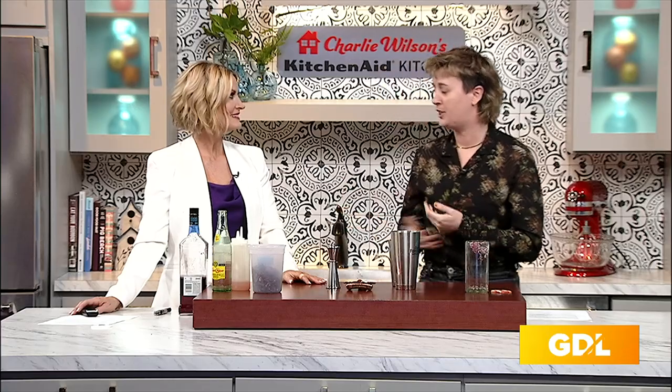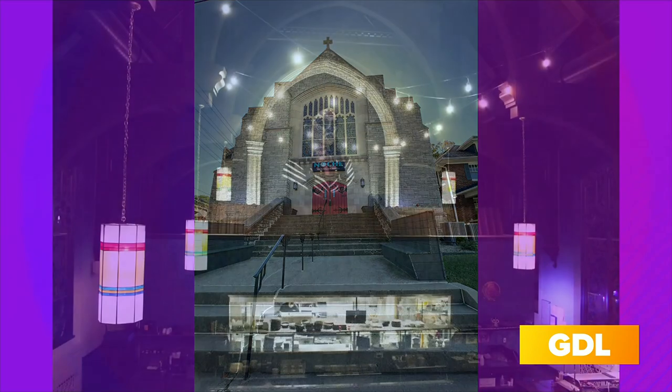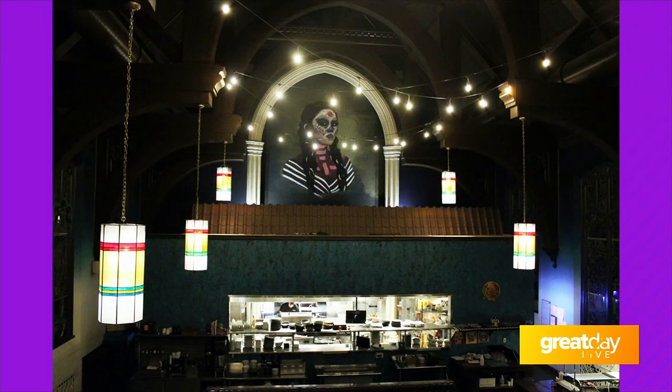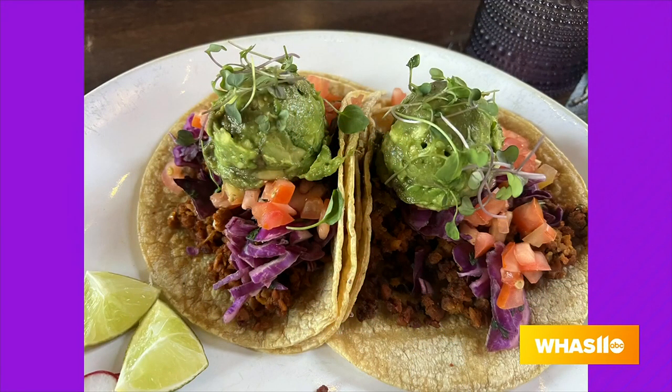Today we are making the stained glass paloma. This is kind of an ode to the actual fact that Noche is located in an old cathedral that's been renovated. It still has a really beautiful choir loft upstairs that does private dining. We're wanting to do some fun dinners, maybe some tasting dinners upstairs and all that stuff.